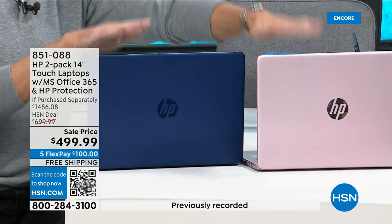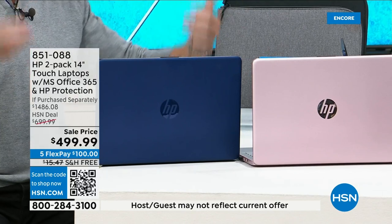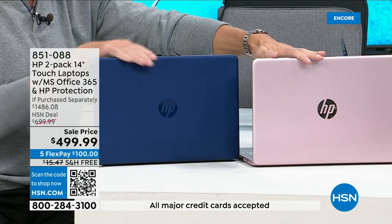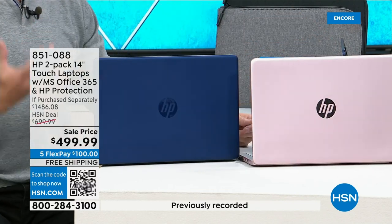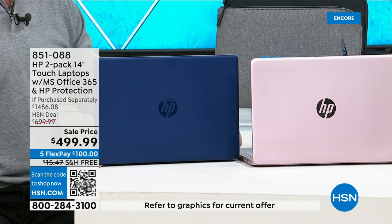You've got four color choices. The most popular option is the full color — both computers are the same color. The beautiful dark, rich, luxurious blue and the pink, which you might have seen called rose gold in other presentations — it's elegant. All other options are a silver computer paired with a color: silver plus pink, silver plus blue, or silver plus white.